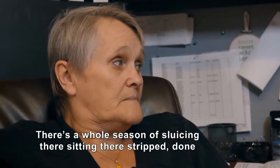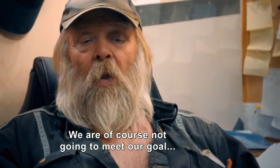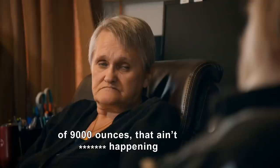There's a whole season of sluicing and they're just sitting there, stripped, done. We'll talk to the kids — they're going to be disappointed as well. What does this mean for us? We are, of course, not going to meet our goal of 9,000 ounces. That ain't happening.